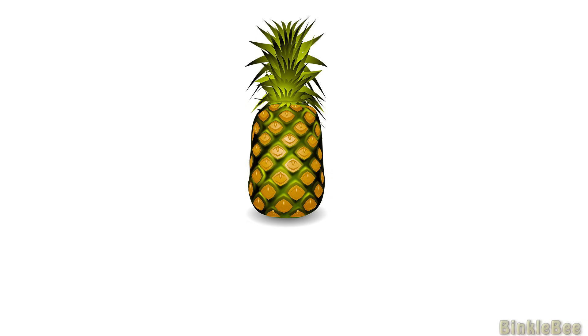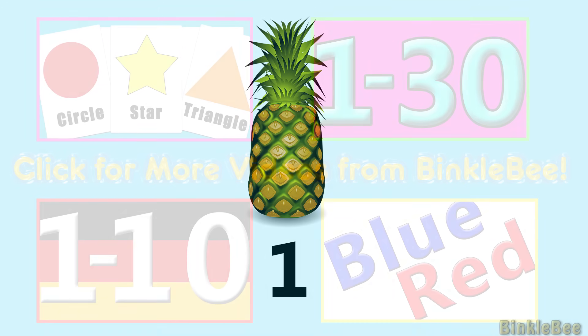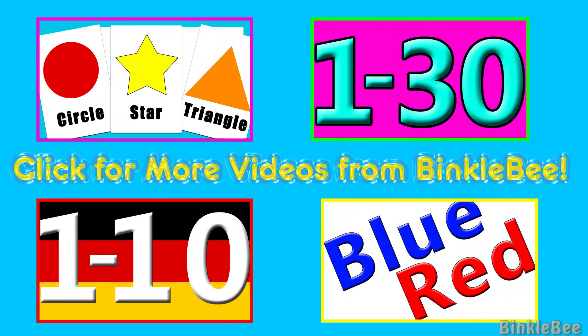Finally, how many pineapples do you see? Terrific job! There is 1 pineapple. 1. You did a fantastic job counting all your fruit. Keep practicing and see you soon. Goodbye! Bye-bye!